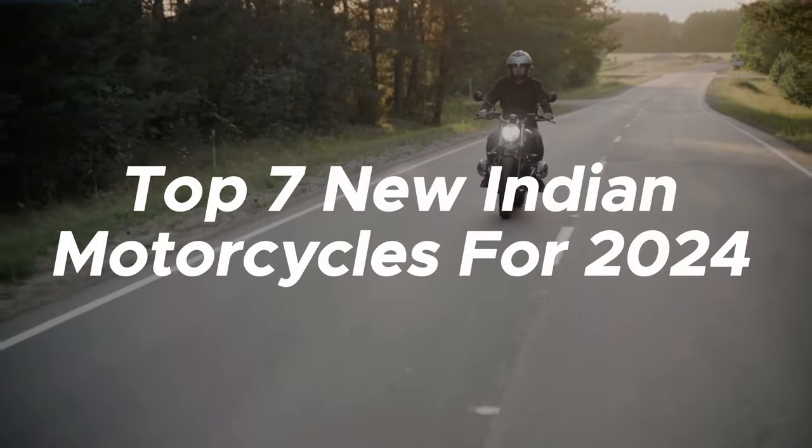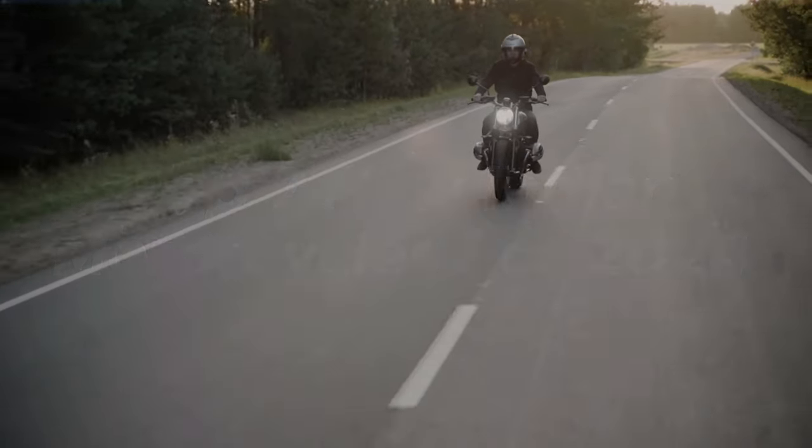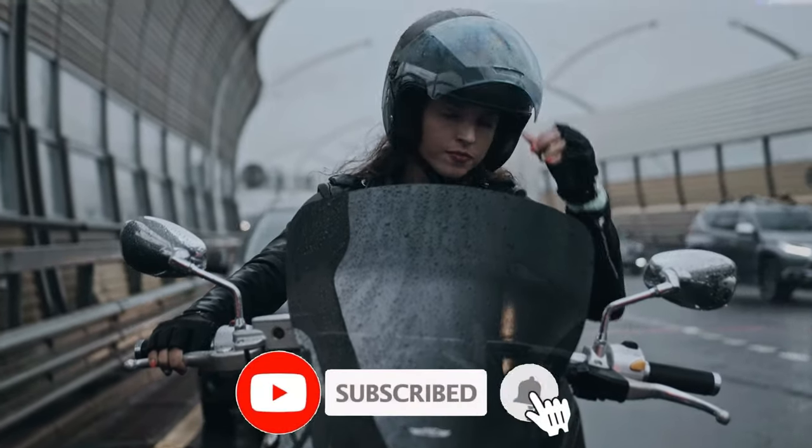Welcome back to the channel. Today we'll be taking a look at the top 7 new Indian motorcycles for 2024. But before we start the video, make sure to hit the subscribe button.